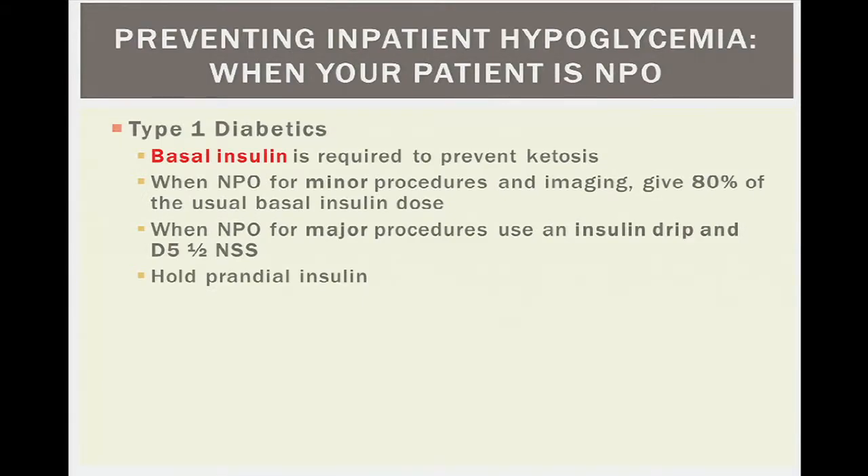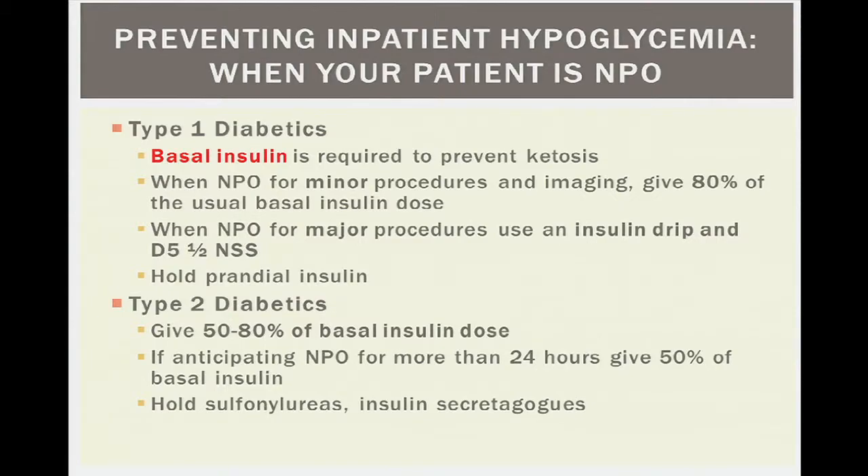When patients are NPO, for type 1 diabetes it's important to recognize that basal insulin is always required to avoid diabetic ketoacidosis. For minor procedures, give about 80% of the normal dose; for major procedures, use an IV insulin drip combined with dextrose infusion. Prandial insulin should be held. For type 2 diabetes, 50 to 80% of basal insulin is recommended — 50% if a prolonged NPO status is anticipated, 80% for a quick morning procedure. Sulfonylureas and other insulin secretagogues should generally be held while hospitalized.